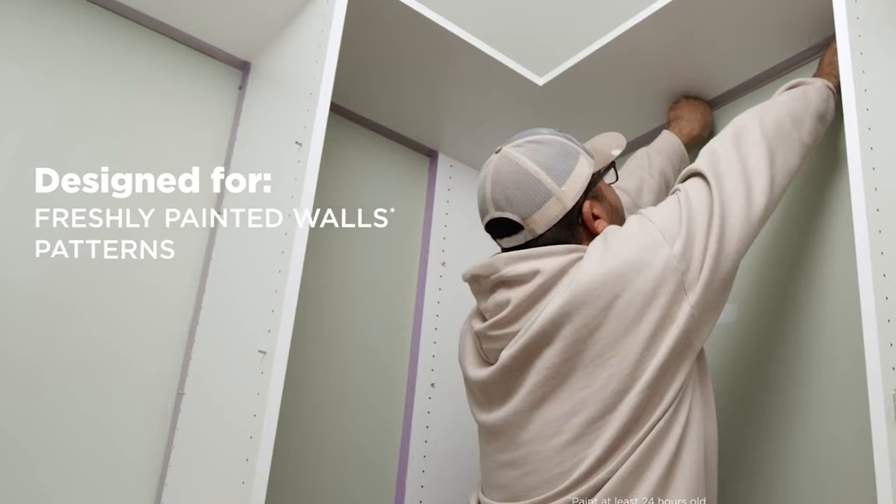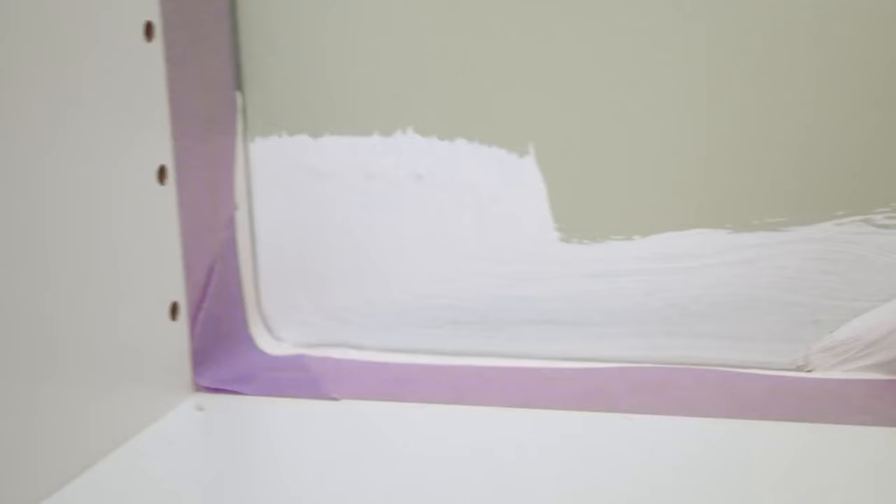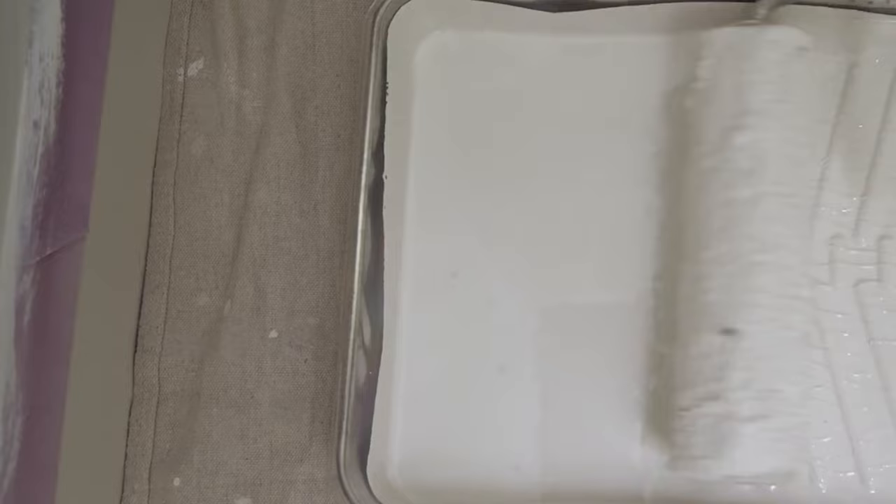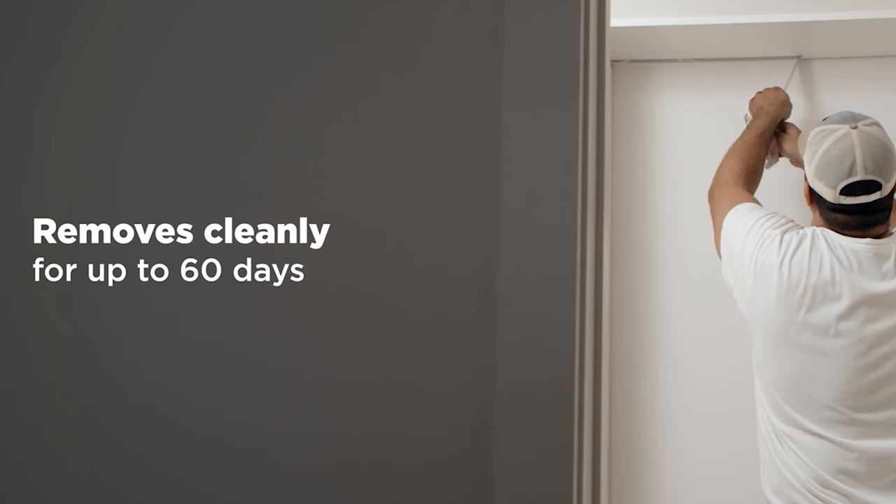With the innovative Edge Lock technology, you can create sharp, clean lines for accent walls or intricate patterns, ensuring a professional finish every time. Whether you're safeguarding your surfaces or unleashing your creativity, rely on Scotch Delicate Surface Painter's Tape to transform your projects into works of art.